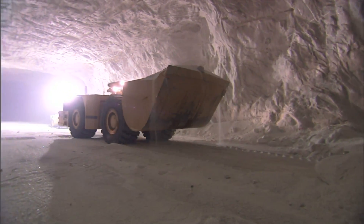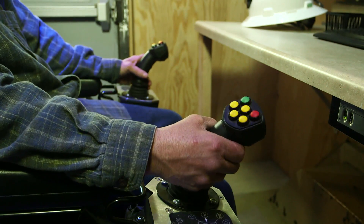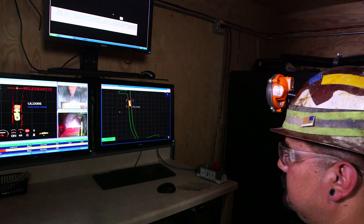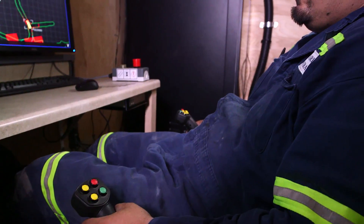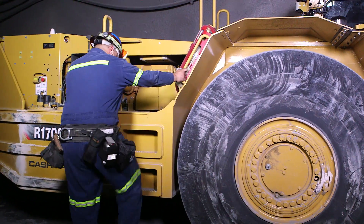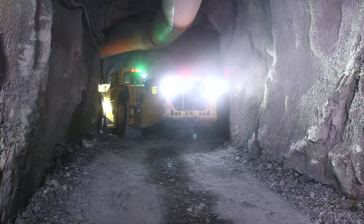The ergonomic controls for these machine systems use familiar components, so training time is reduced. And in some cases, operators can control one or more machines at once, which optimizes production between multiple machines. Underground sites also achieve significant time savings when the operator doesn't have to travel from the surface to the machine and back again.